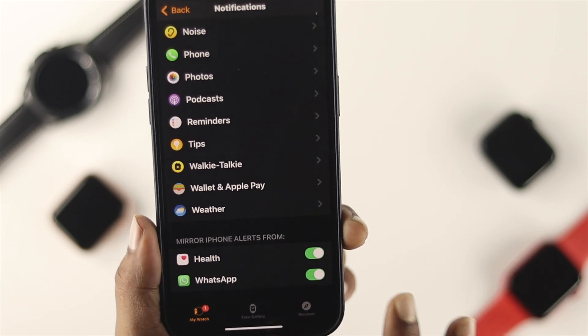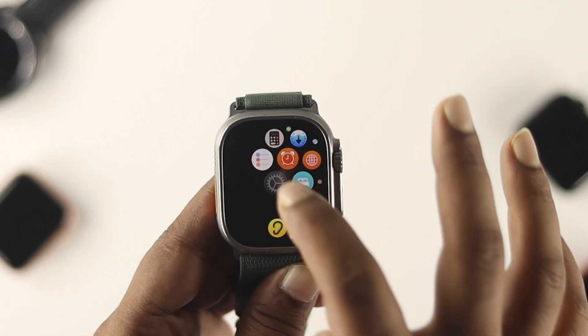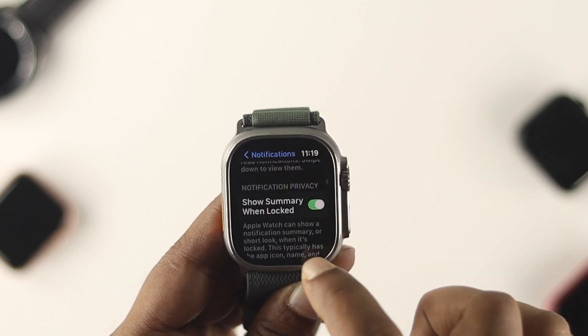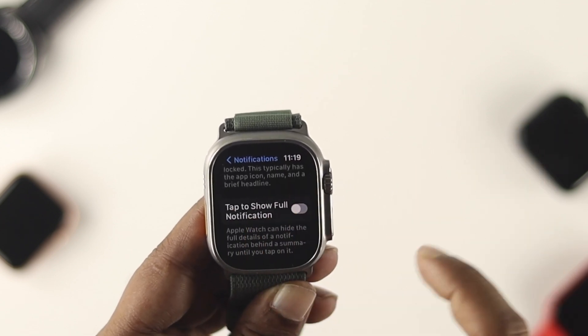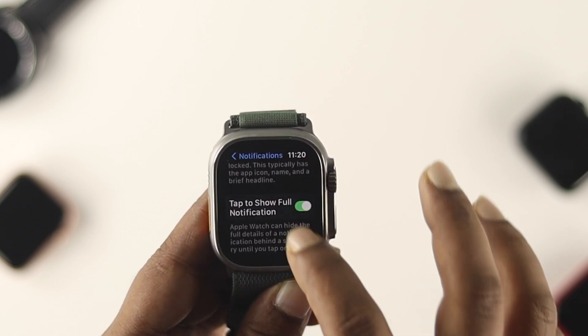Now let's go ahead and bring up the Apple Watch. Simply open up Settings on your Apple Watch Ultra. Tap on Notifications and scroll down to enable the Notification Indicator. Also, you can enable Show Summary When Locked, and you can also enable the option called Tap to Show Full Notification if you want to check out the full notification on your Apple Watch.